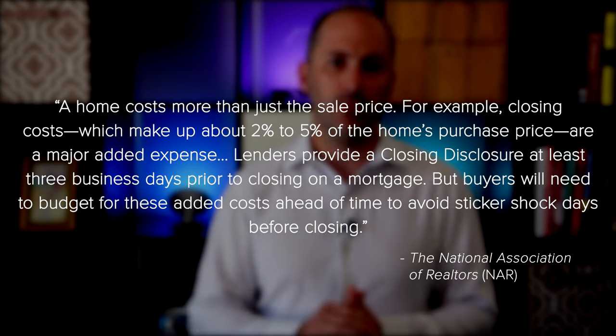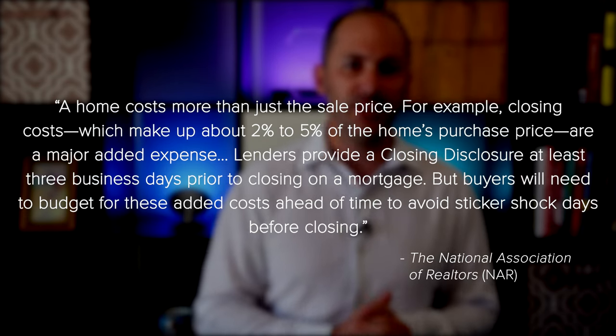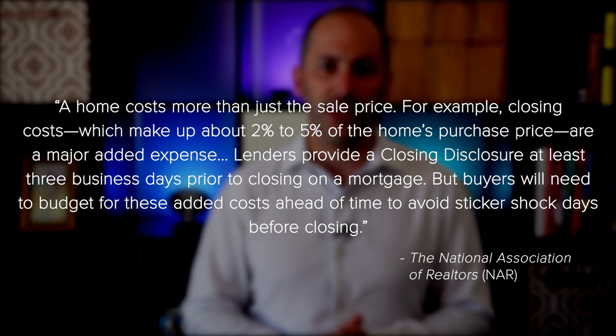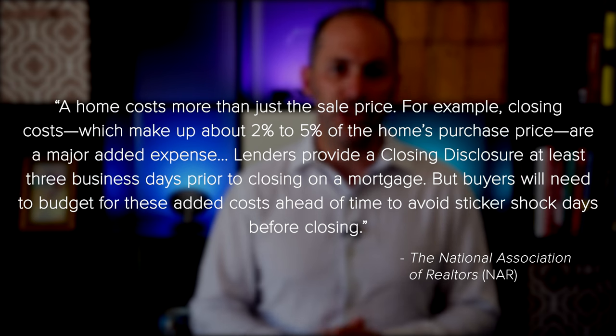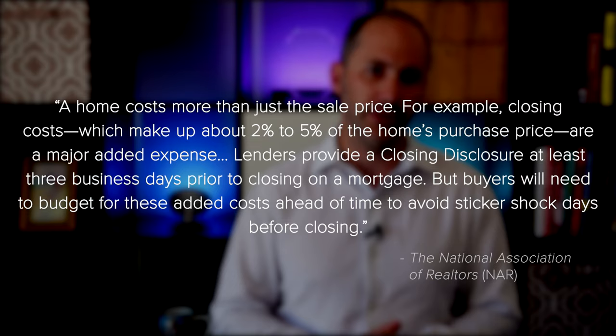NAR has this to say about how much to budget for: a home costs more than just sale price. Closing costs, which make up about 2-5% of the home's purchase price, are a major added expense. Lenders provide a closing disclosure at least three days prior to closing on a mortgage, but buyers will need to budget for these added costs ahead of time to avoid sticker shock before closing. The key takeaway is savvy buyers plan ahead for these expenses so they can come into the process prepared.